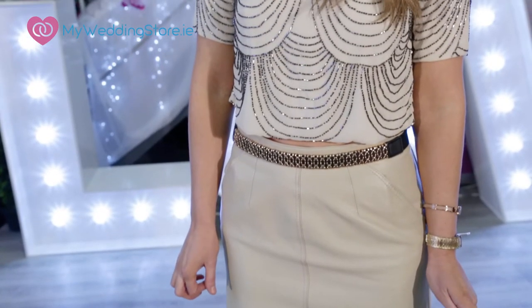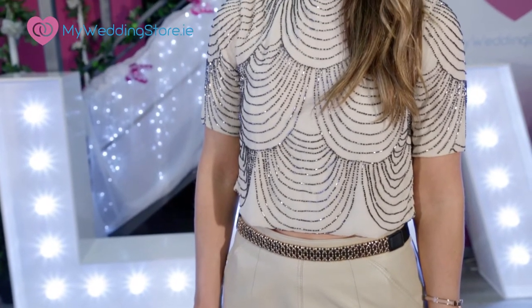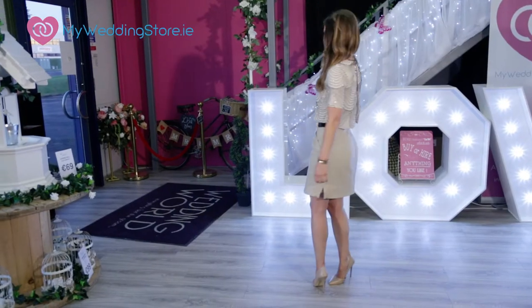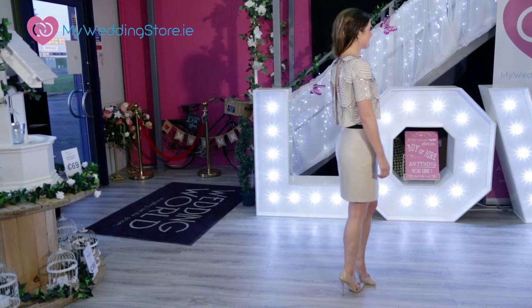I have a healthy obsession with leather skirts — I love them for work, out, weekends, you name it. As this piece is backless, you may want to add a little touch of lace like I've done. I've just popped on an on-trend lace bralette.